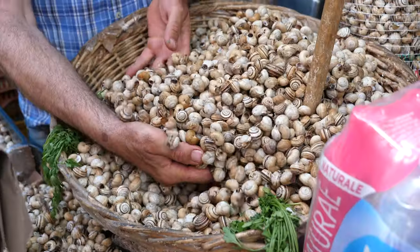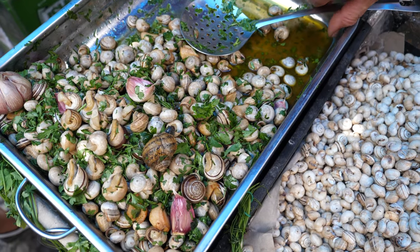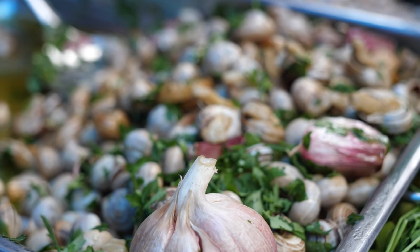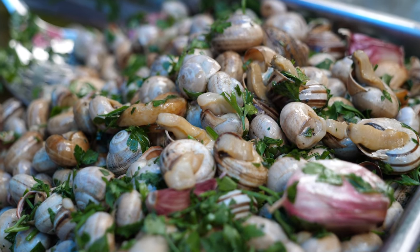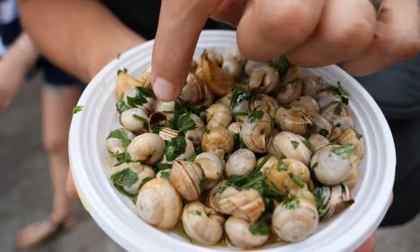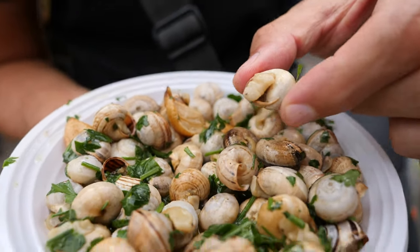Our next street food are babaluchi, or snails. There are big baskets, mounds of live snails all throughout this market, but we're after the cooked ones. These snails are cooked really simply and they have the most incredible smell because of those huge pieces of garlic. They're all cooked together with olive oil, massive bits of garlic, and covered in parsley. Let's just grab one and get it out of that shell.